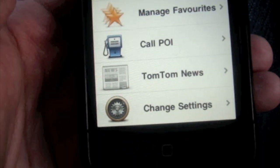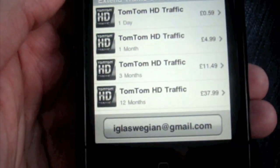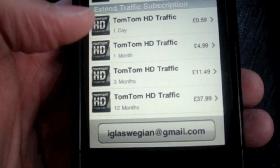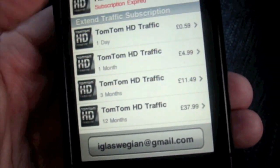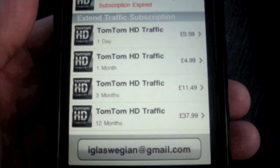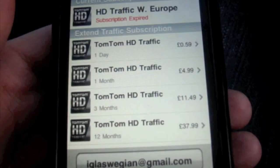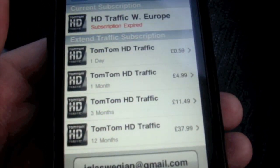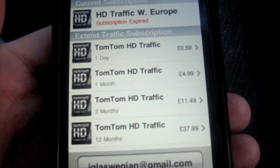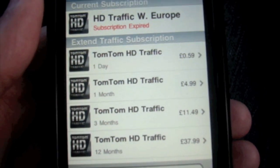The pricing for this is a joke, may I add — considering you're paying £60 for the application and then having to shell out more. But I guess this HD traffic would be good for someone who's always on the road. If you live your life on the motorways it's going to be handy. If you operate as a courier, it's going to be good because it will give you less travel time and alternatives.